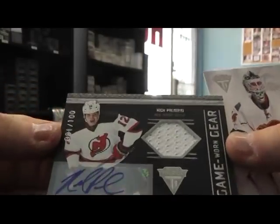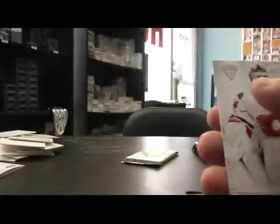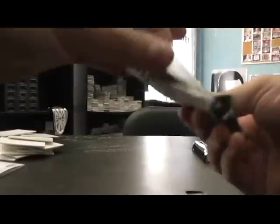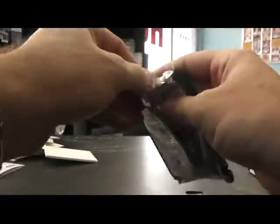Jersey autograph Nick Palmieri, number 2 of 100. And Dale Horwachuk, private signings autograph. Base. Alright, we'll end on exceptions.